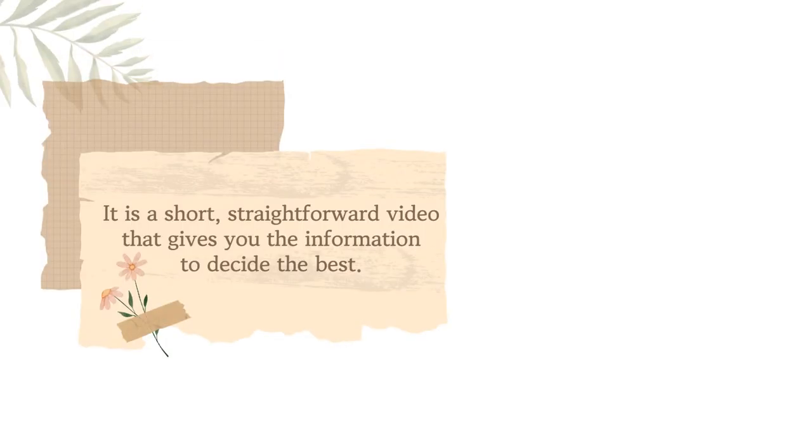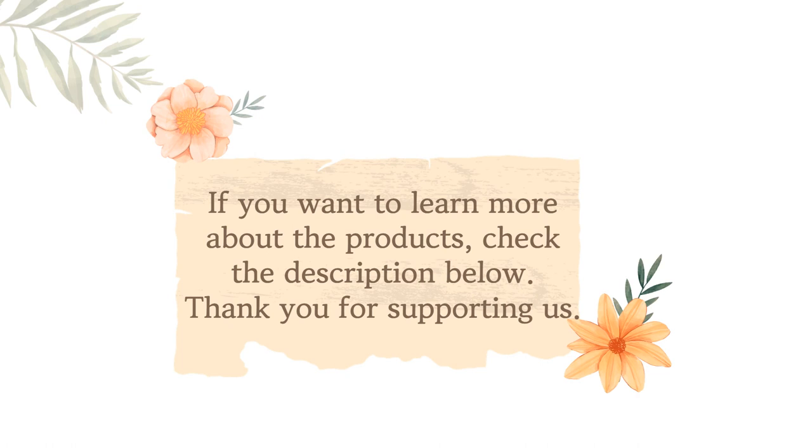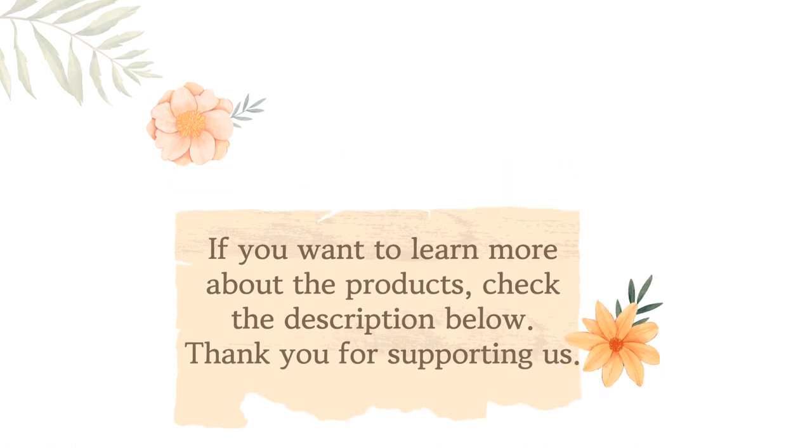It is a short, straightforward video that gives you the information to decide the best dishwasher for hard water. If you want to learn more about the products, check the description below. Thank you for supporting us.